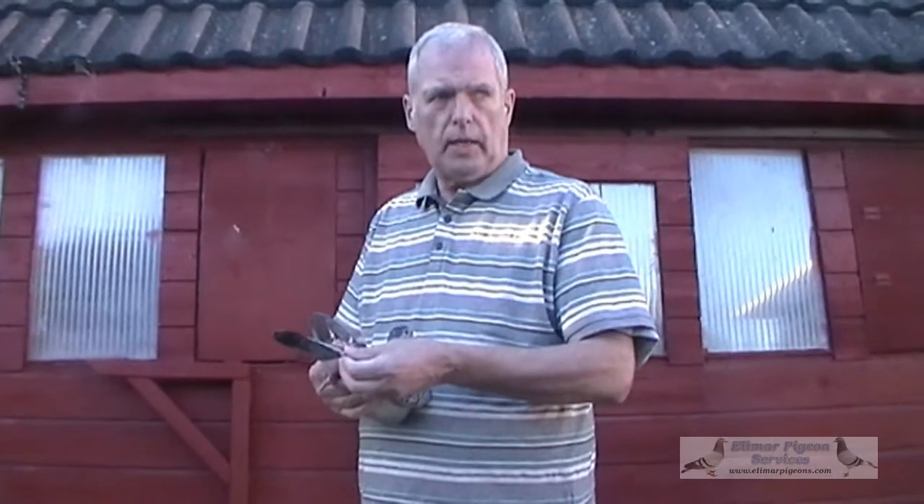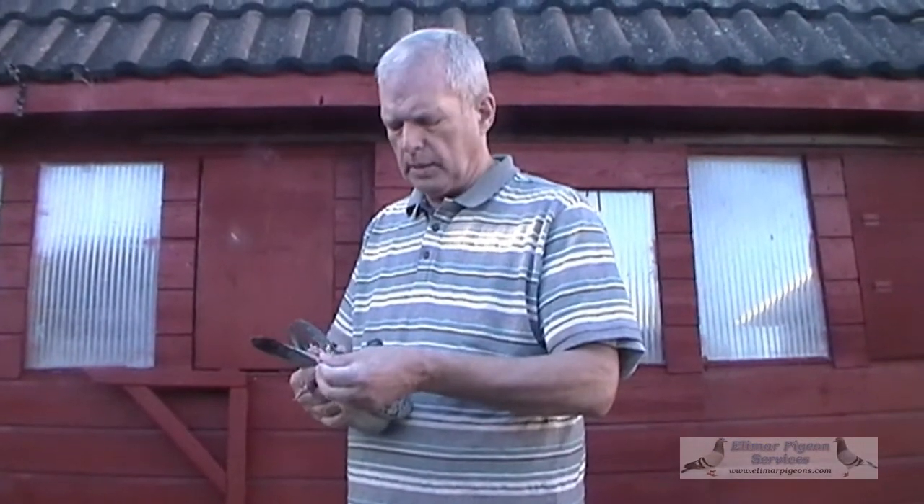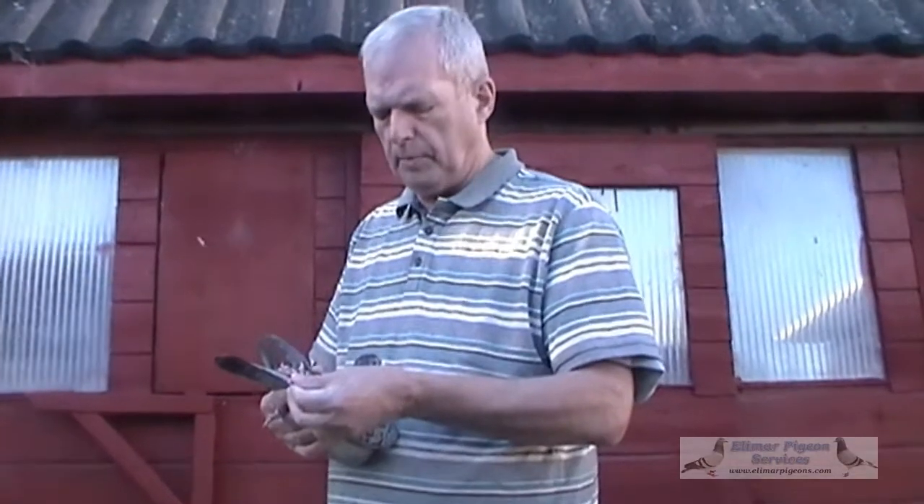Right, we now move on to some hens. There are seven hens to go with the seven cocks, making seven good quality pairs of pigeons.